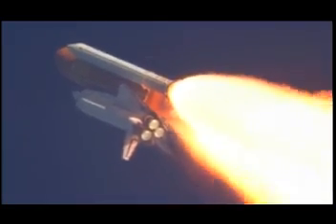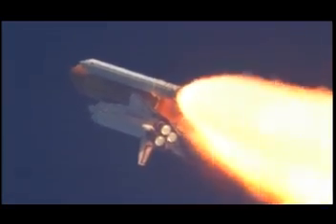Commander Steve Lindsey acknowledging the call from Capcom Charlie Hobai as Discovery's three main engines throttle back up. Lindsey is joined on the flight deck by pilot Eric Bowen, Mission Specialist Al Drew and Nicole Staunt, Mission Specialist Mike Barrett and Steve Bowen.